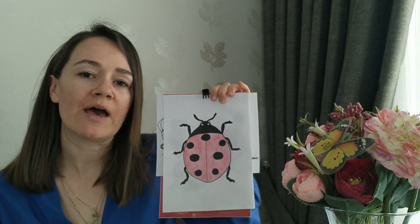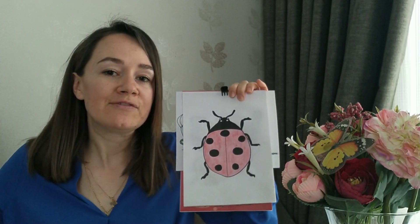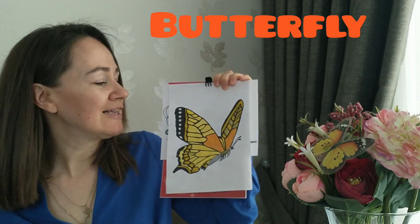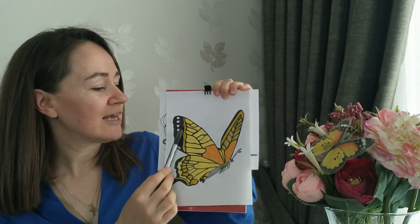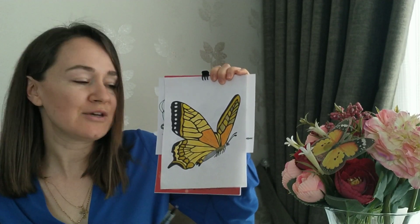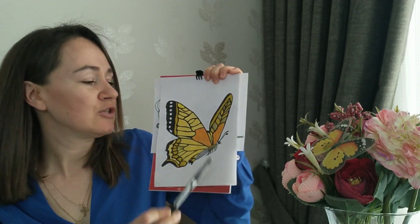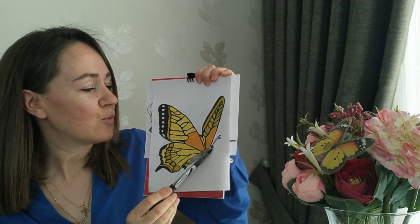And it also has wings, so ladybug can fly. Next one is a beautiful butterfly. Look, it's orange, yellow and black. It has got six legs too — one, two, three, four, five, six. It has got two eyes, two antennas, and one head.